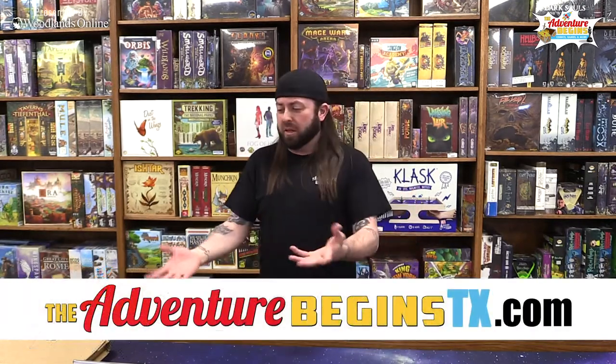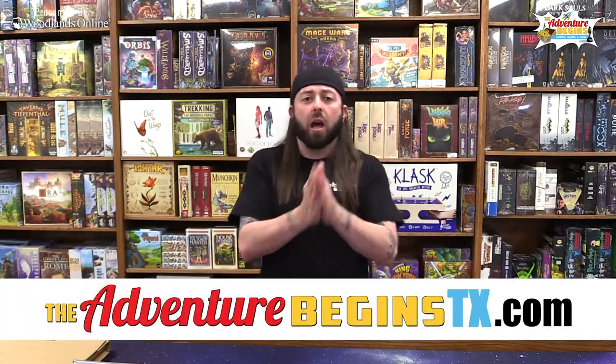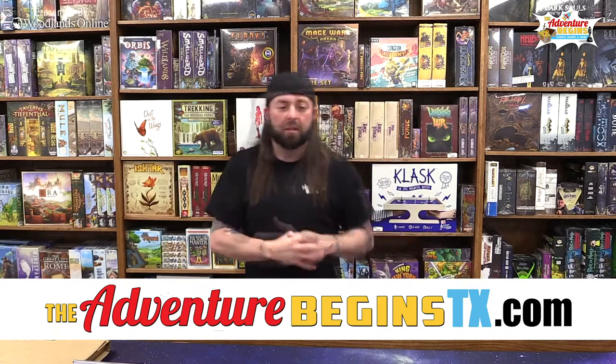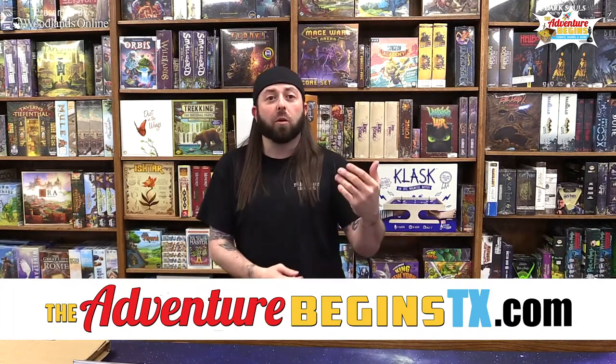Welcome back to a brand new unboxing! I'm super excited about today. First off, want to thank everybody for watching the past couple videos of me unboxing these things. Big thanks to the first responders and medical personnel out there for kicking butt during COVID — you guys are the real superheroes.